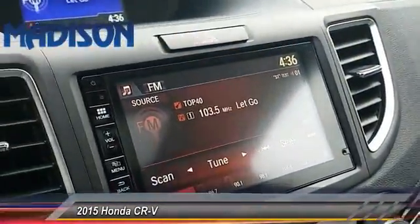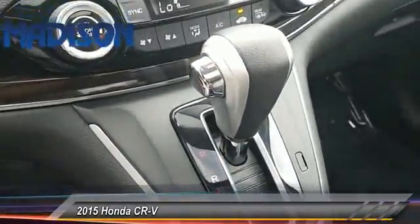Steering wheel audio control, Bluetooth, leather-wrapped steering wheel, and driver airbag.